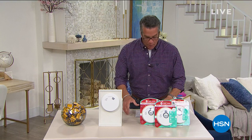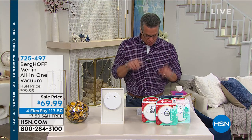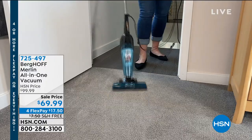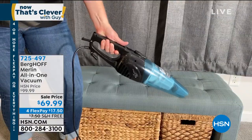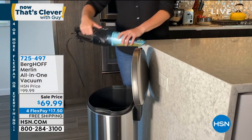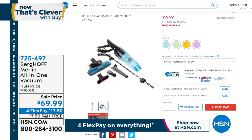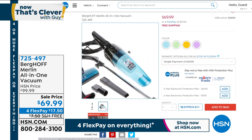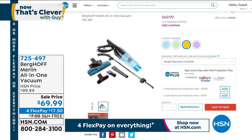I wanted to do a couple of quick mentions. The Berghoff Merlin all-in-one vacuum — we're not doing a full presentation on this, but it's a monster. It's a great two-in-one vacuum that's not only a floor vac but a quick-stick vac. Full power electric, just plug it in and go. You detach the handle, it's got built-in filtration that's reusable and rinsable — never have to buy a filter. It's the most powerful little handheld corded vacuum I've ever seen. Item 725-497, very limited, $30 off and free shipping. It's a great vacuum to have around the house when you don't want to haul out the full size.